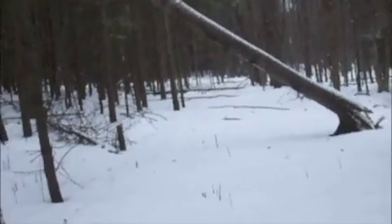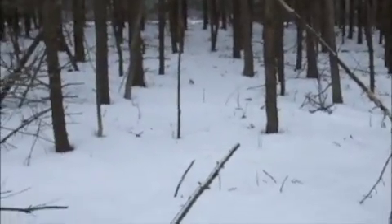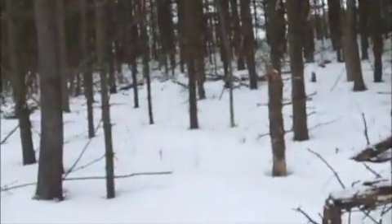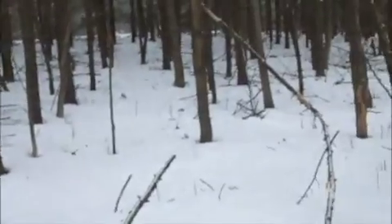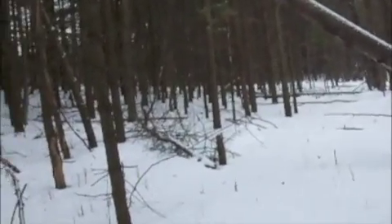The homestead or prepping lifestyle that my wife and family have decided to start taking on is pretty much having to live off the land as much as you can — as far as farming, hunting, trapping, whatever you can do.